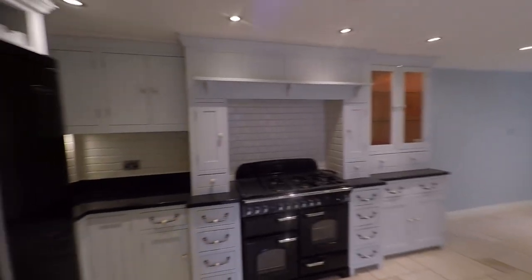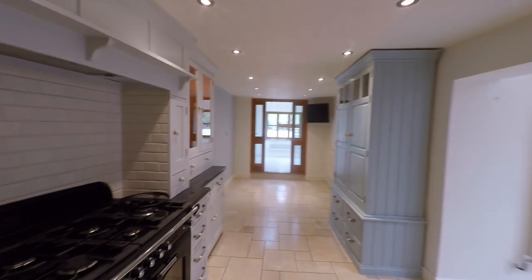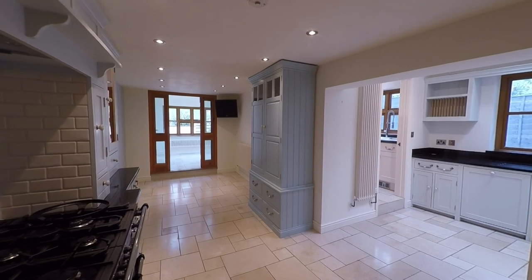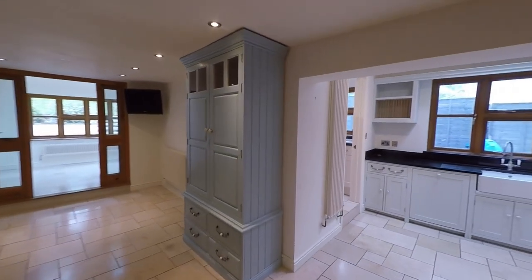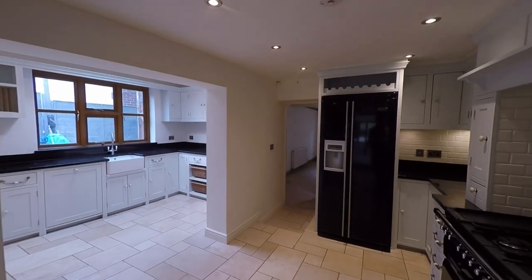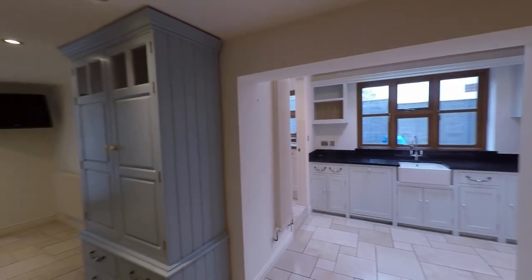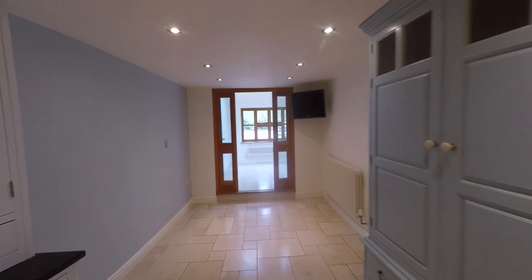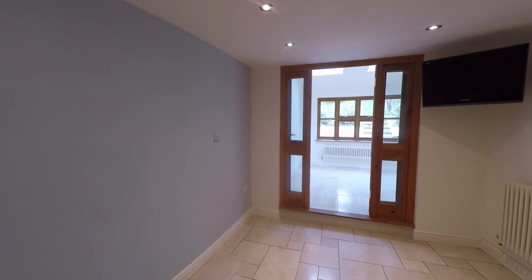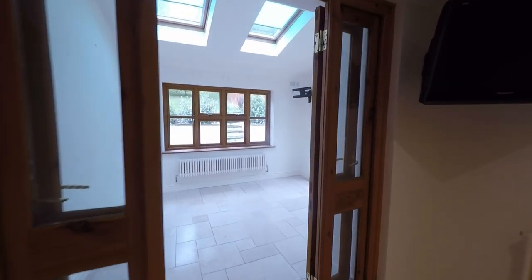From here we take ourselves into this fantastic open kitchen. We have a fantastic range of built-in units with granite worktop space, and there's plenty of room here for all of your kitchen appliances. We have a range style gas oven just to the left hand side, and the remaining free standing furniture is to remain with the property. There is a further kitchen area to the right, but we'll first continue to the far end of this room where we have plenty of floor space for a further dining table, so we have plenty of dining options throughout the ground floor.